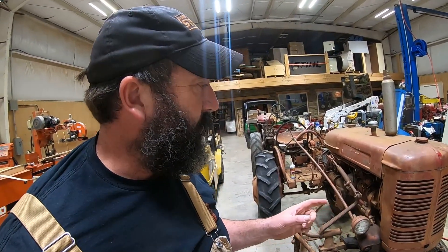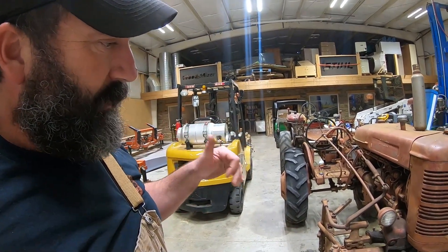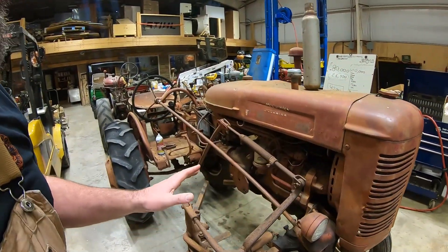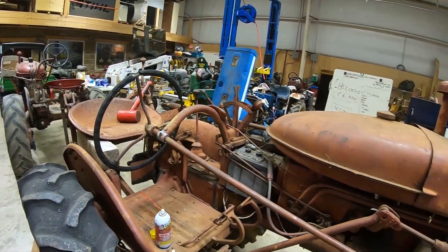There are a couple more interesting things on the Super A1. For this to be a Super A1, it needs to have Z-code casting codes. We have a Z right there on the transmission housing, and we've got another Z hiding right in here.